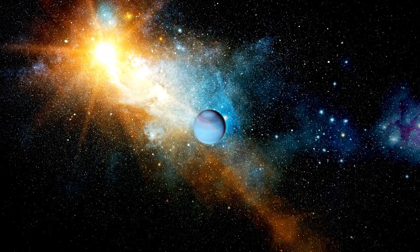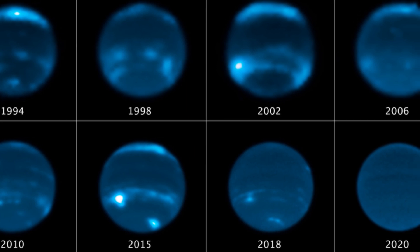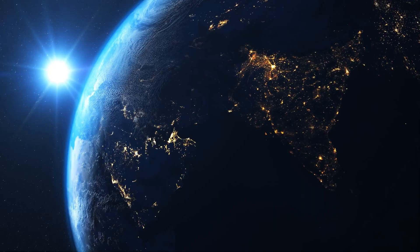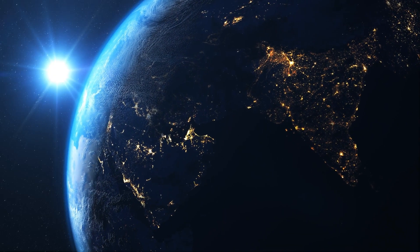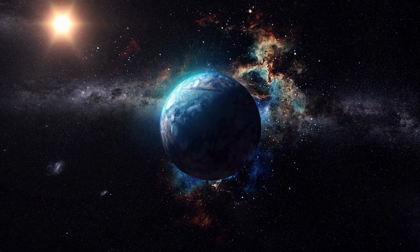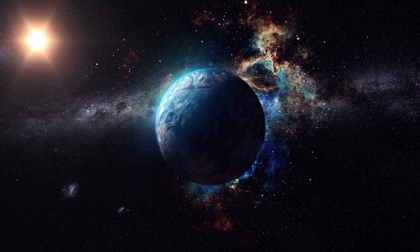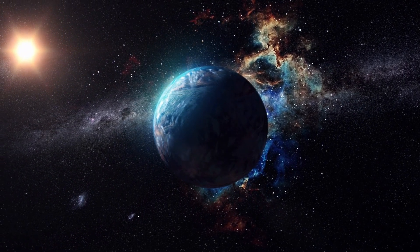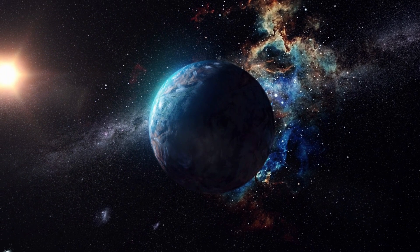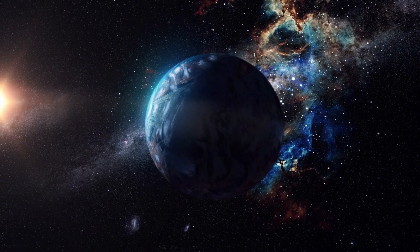Neptune is a fascinating planet that still has many secrets to reveal. The discovery of its cloud disappearance is just one example of how much we can learn from studying its weather and climate. By observing and understanding Neptune's weather, we can also learn more about our own planet and its place in the solar system. We can also appreciate the beauty and diversity of nature and its wonders. Thank you for watching this video. We hope you enjoyed it and learned something new and exciting about Neptune and its clouds. If you liked this video, please give it a thumbs up and subscribe to our channel for more videos like this. And don't forget to share your thoughts and questions in the comments section below. We would love to hear from you. Until next time, stay curious and keep exploring.